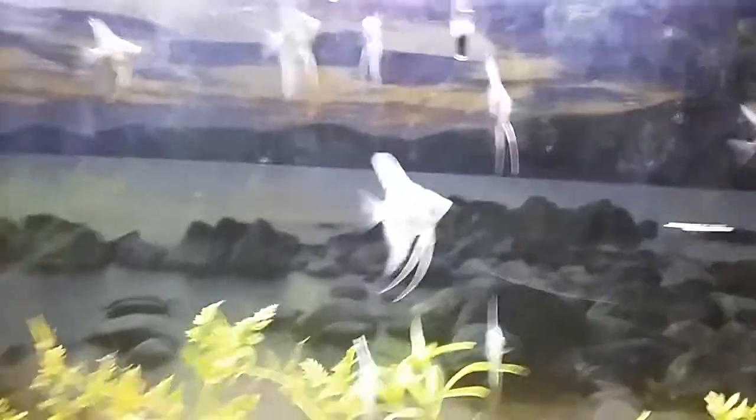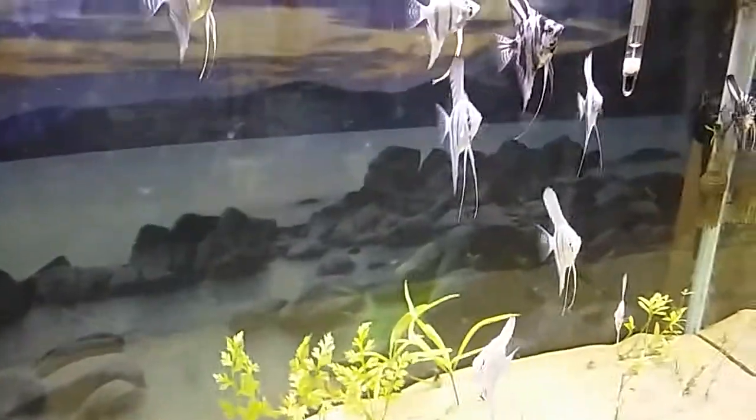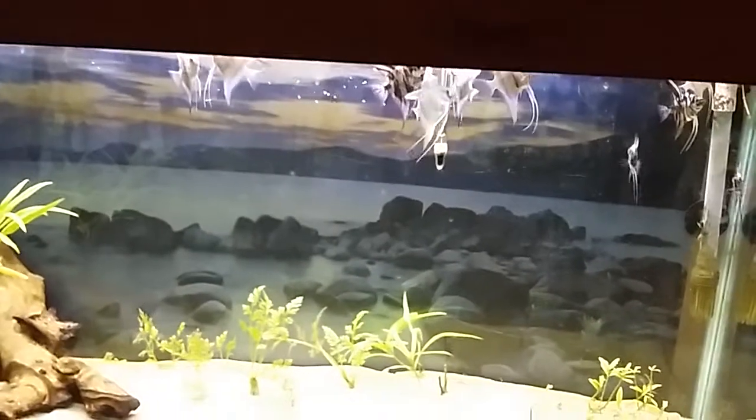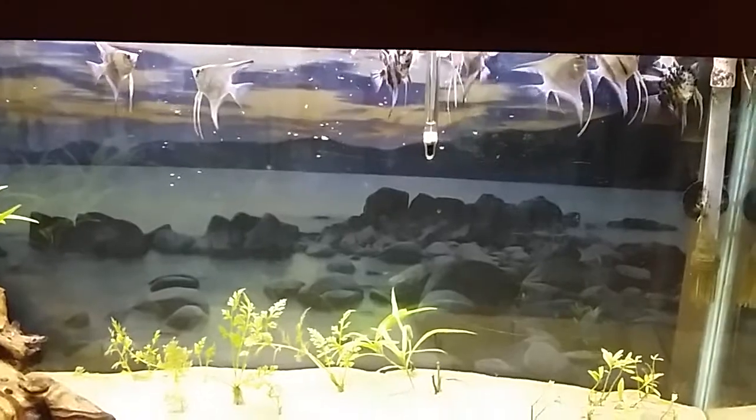These are ready to go soon, so if anybody off the group wants to buy any of these they'll be available. They're nice actually.